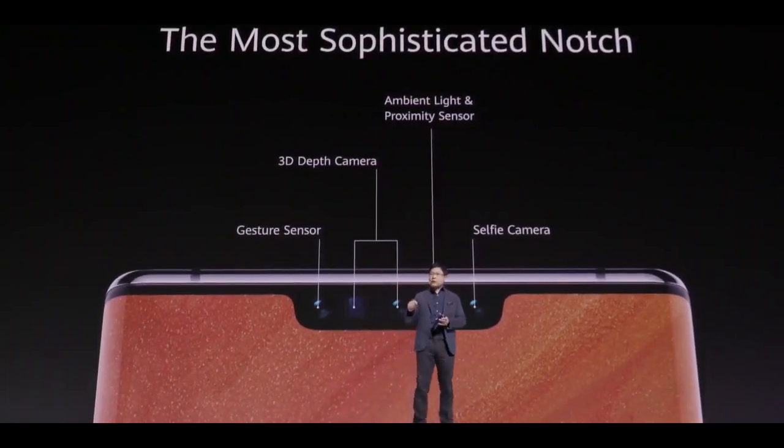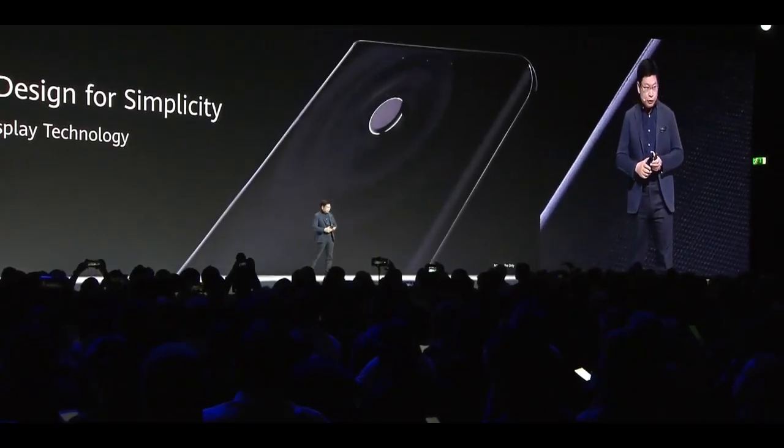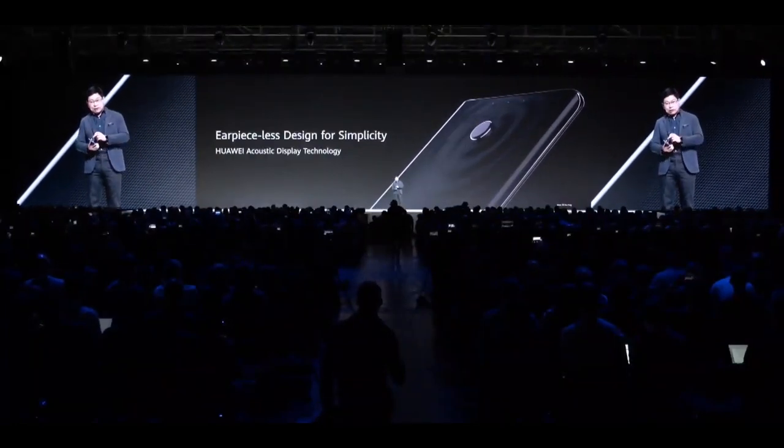So even without Google services, Huawei is confident that the sales of the Mate 30 series will exceed the 20 million mark. If that happens, it would be the highest-selling Huawei flagship ever.